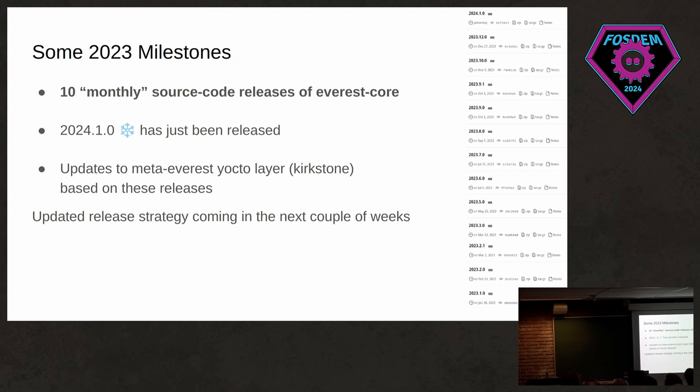Let's talk quickly about some milestones in 2023. We set out a goal for monthly source code releases, and we more or less hit that goal — ten monthly source code releases in the year. We also just released the January 2024 release. Based on those source code releases, we also provide a Yocto layer for Kirkstone. We're thinking about a new release strategy going forward — maybe doing releases every two or three months and focusing more on stability — but this is still up for debate.